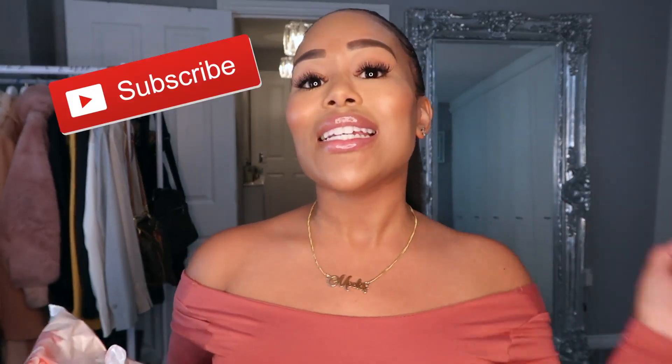But first, if you're new here, welcome! Please press the subscribe button and ring that notification bell so you do not miss any of my future videos.